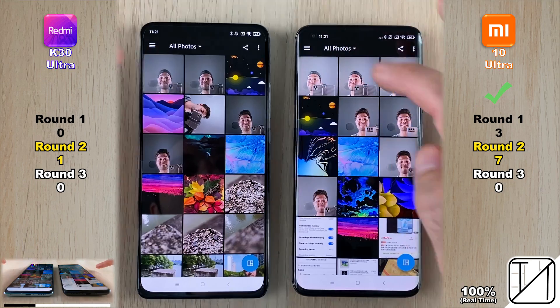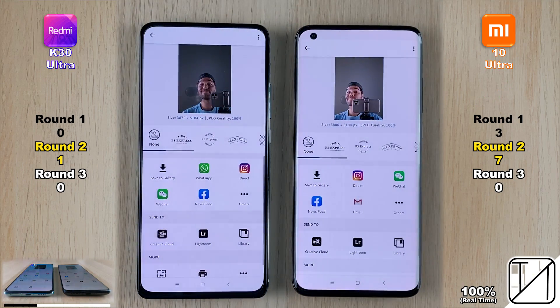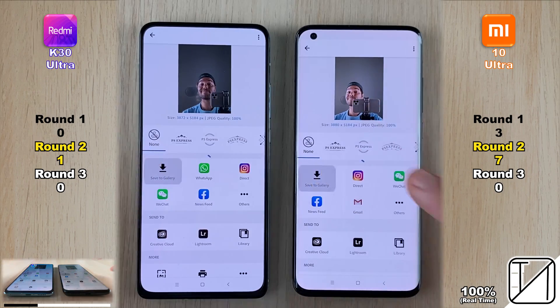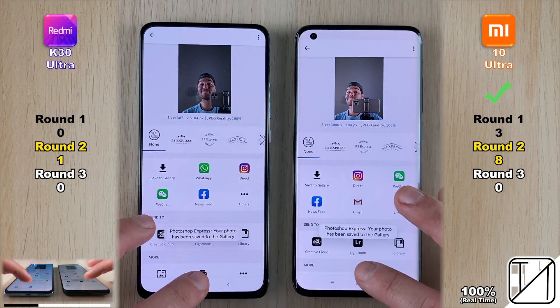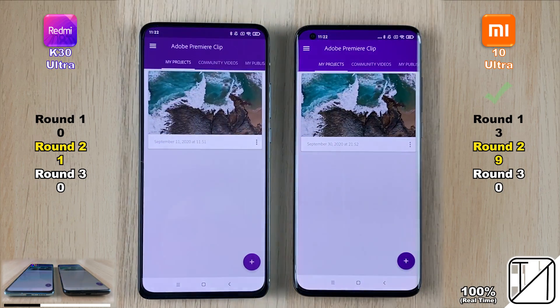Going into Photoshop Express, the Mi 10 Ultra was faster once again. Going into the actual picture, it was too close to call. Saving it to Gallery, the UFS 3.1 storage was slightly faster compared to the K30 Ultra, giving the Mi 10 Ultra its eighth point.